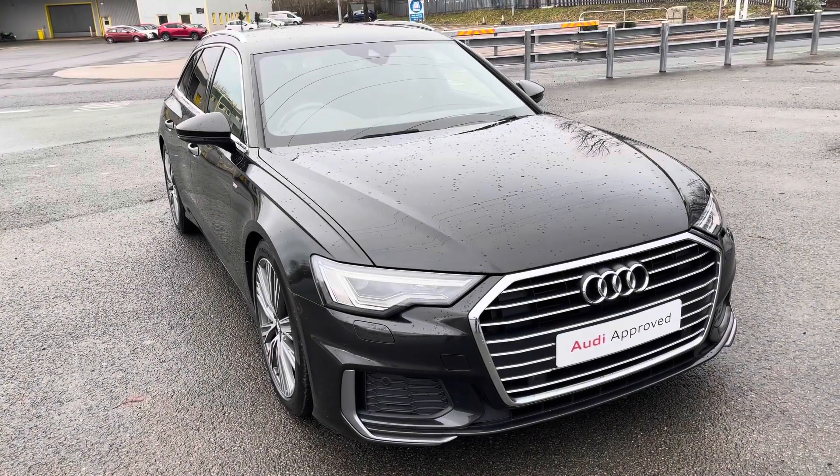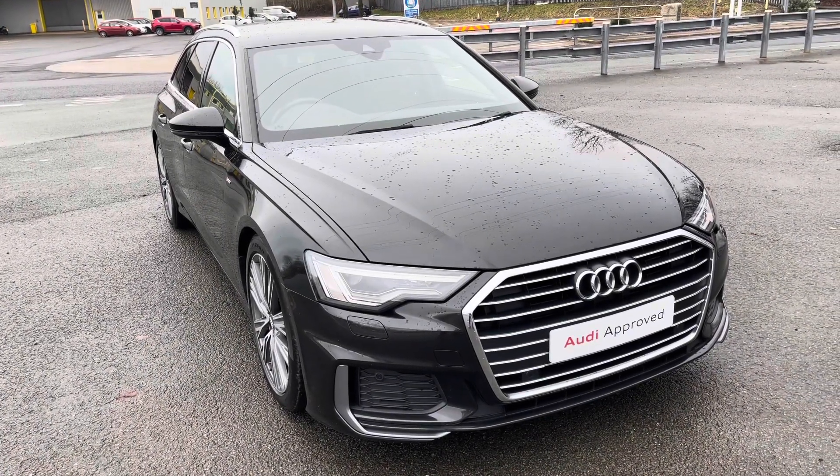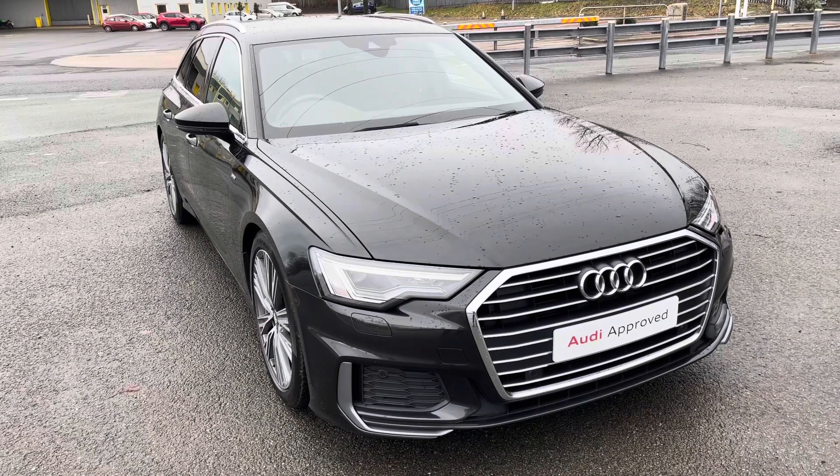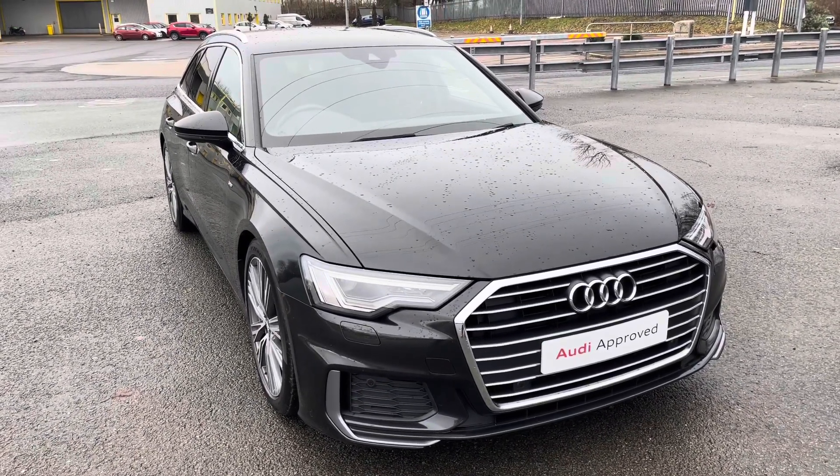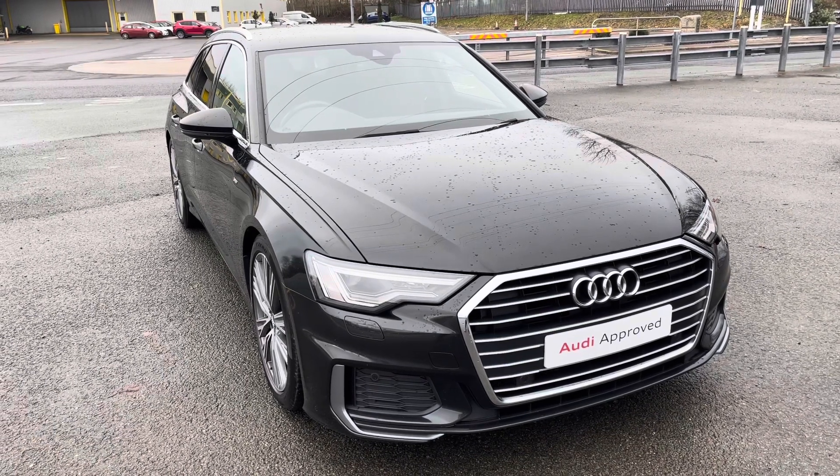Hi, this is Habib from Preston Audi, and this is the Audi A6 Avant S-Line. This model has a 40 TDI engine with 204 PS and the slick S-Tronic gearbox, delivering a sporty yet engaging drive.